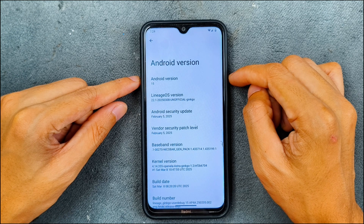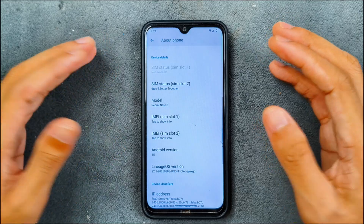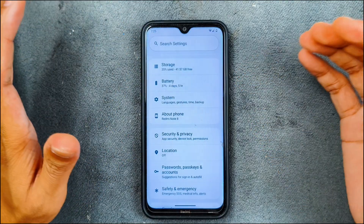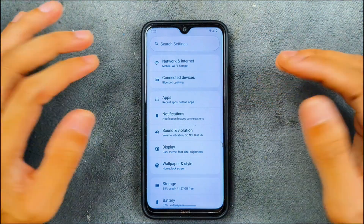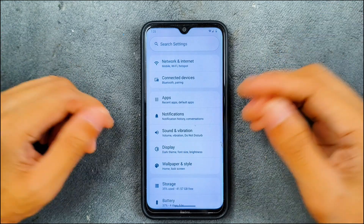The security patch level is 5th February 2025. I personally don't really like LineageOS because it doesn't provide much customization and it's not as stable as other ROMs which provide really good features, AI features, and other things. That's why I don't really like it, although this ROM is purely stock.